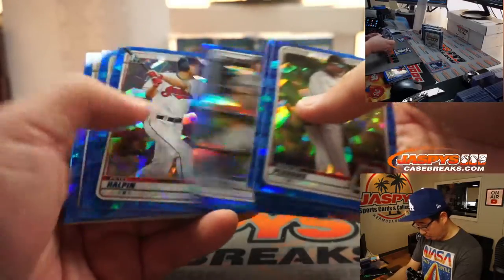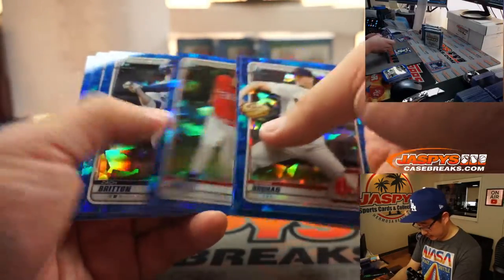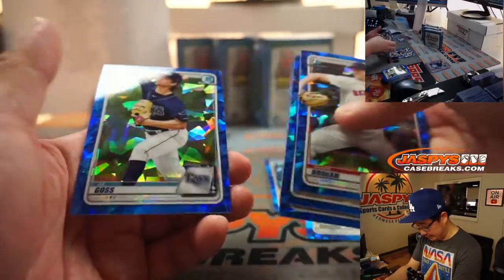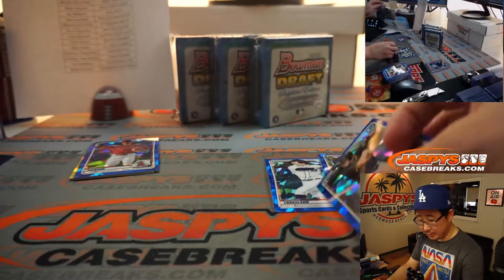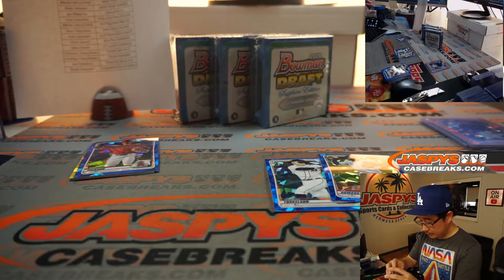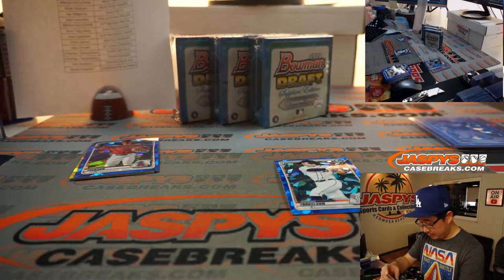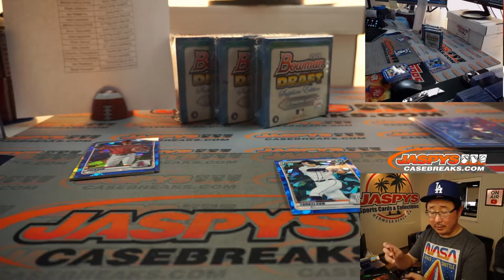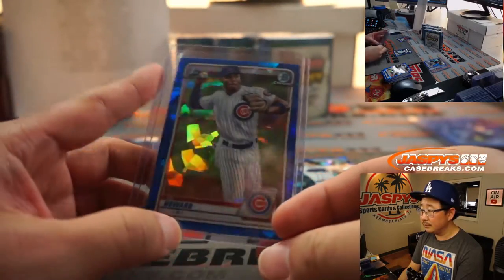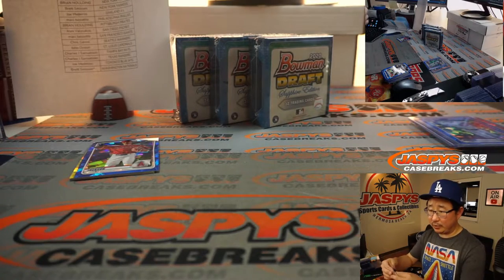There's our Spencer Torkelson. Ed Howard's pretty solid too. There's a Robert Hassel — nice. A few nice cards here. Padres — Alex with the Friars. Ed Howard for the Cubbies — that's going to be for EA. And Spencer Torkelson for the Tigers' Brett.